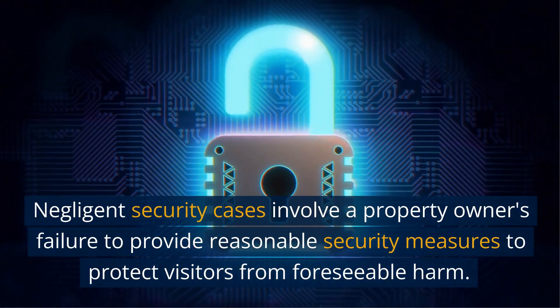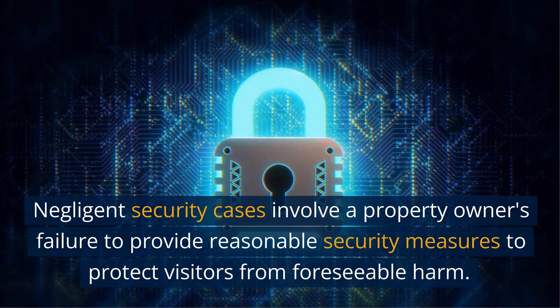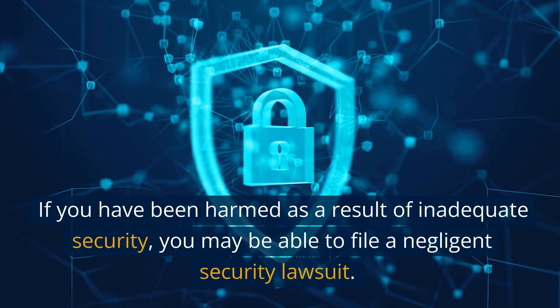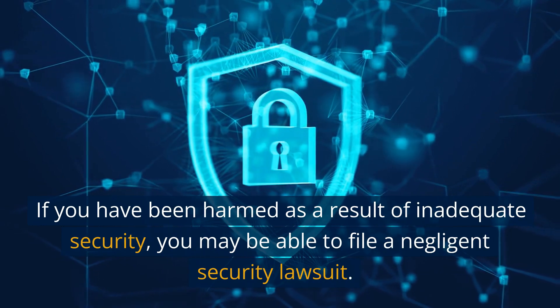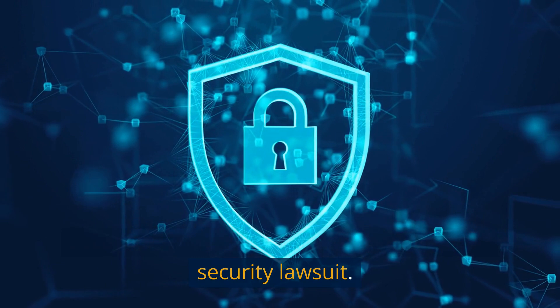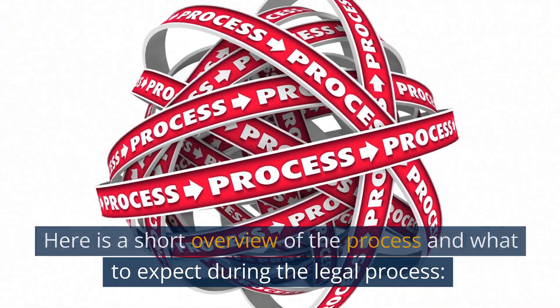Negligent security cases involve a property owner's failure to provide reasonable security measures to protect visitors from foreseeable harm. If you have been harmed as a result of inadequate security, you may be able to file a negligent security lawsuit. Here is a short overview of the process and what to expect during the legal process.